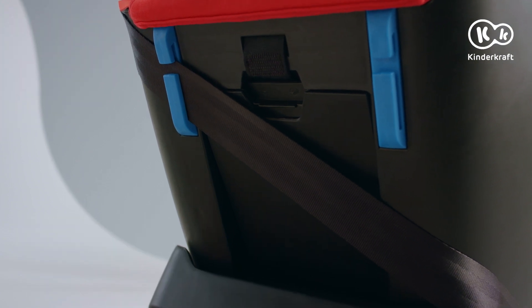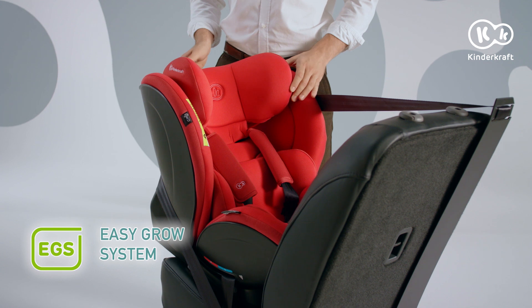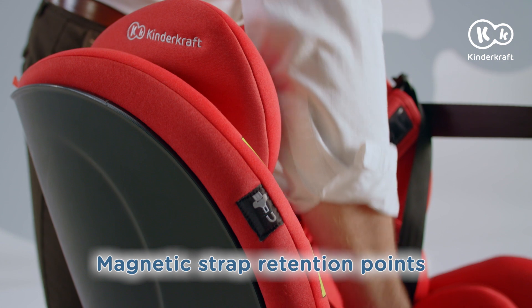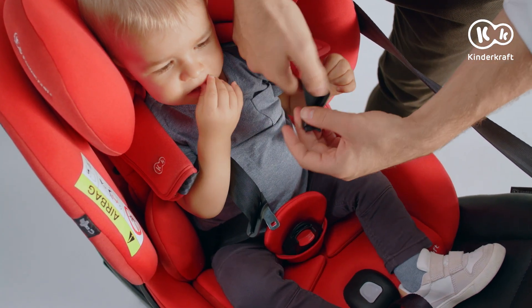With the EasyGrow system, the headrest and inner straps can be adjusted with one hand. When the child grows, you don't need to reposition the straps. The magnets embedded in the side guards allow you to keep the shoulder straps to the side and comfortably place your child in the seat.